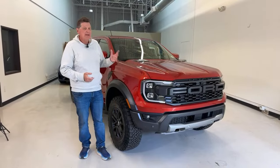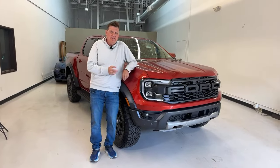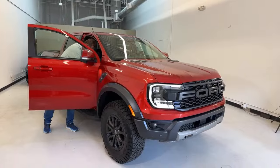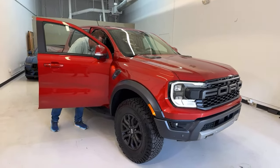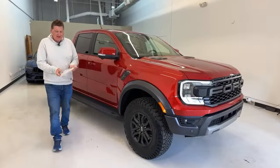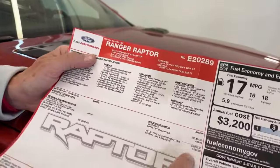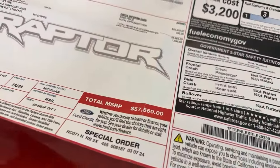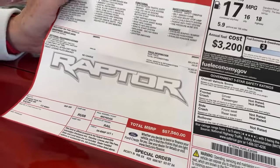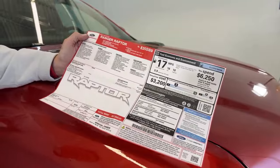This is the smallest and least expensive of the Raptors. Looking at the Monroney — there aren't a lot of options you can get on a Ranger Raptor, so all in we're at $57,560. What we didn't get was the beadlock-capable wheels and a sticker package. Besides that, for about $58,000 you get a lot of truck.